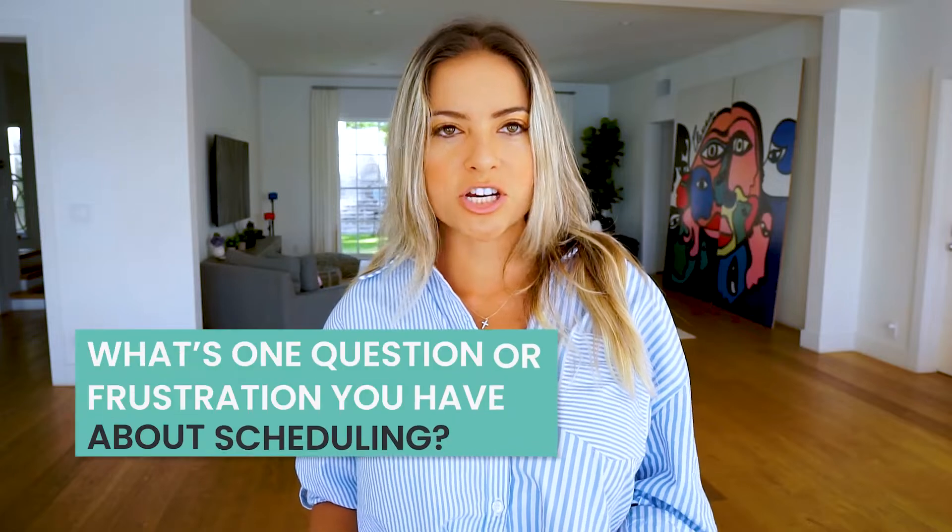What's one question or frustration you have when it comes to scheduling? Comment below, and I might make a video about it next.